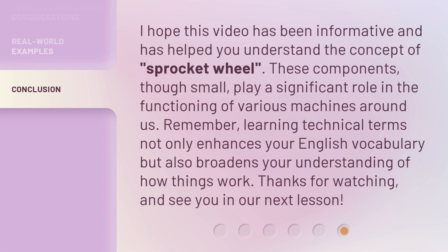I hope this video has been informative and has helped you understand the concept of sprocket wheel. These components, though small, play a significant role in the functioning of various machines around us. Remember, learning technical terms not only enhances your English vocabulary, but also broadens your understanding of how things work. Thanks for watching, and see you in our next lesson.